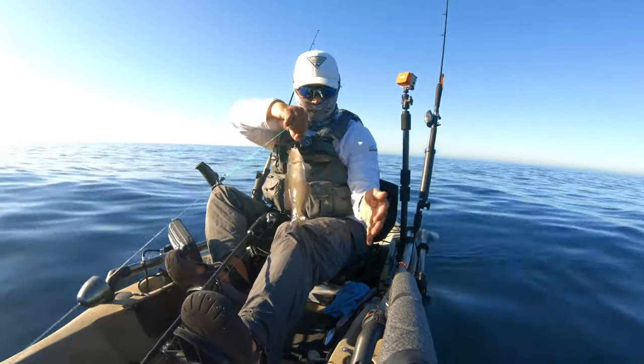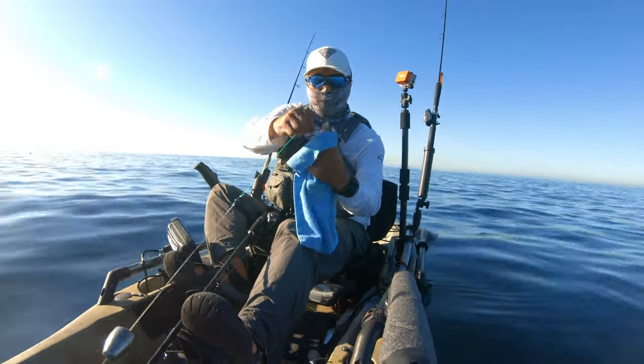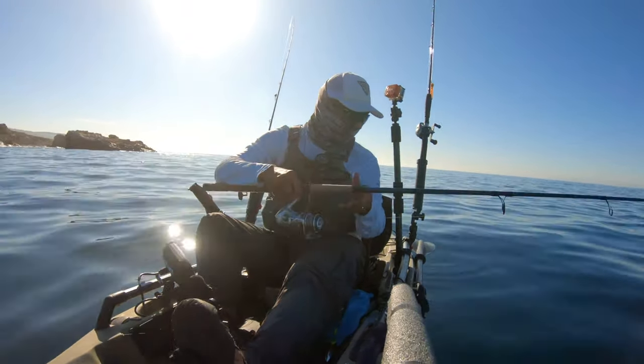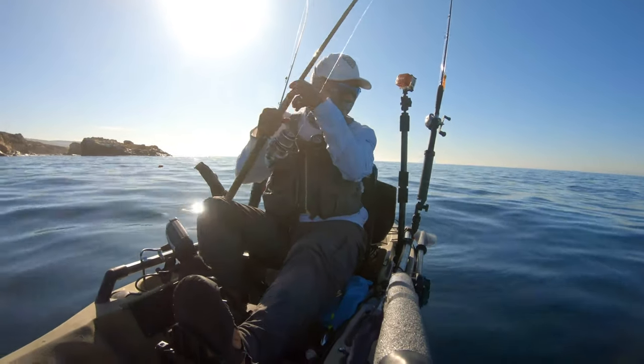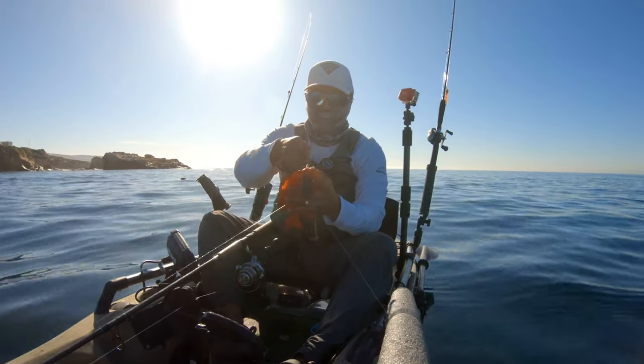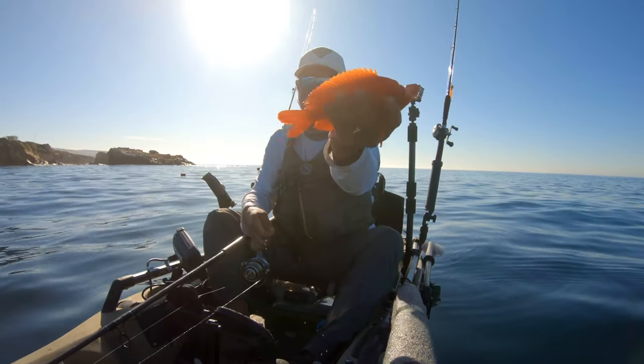The first fish I land this morning is a rockfish. Soon after that, I catch a Garibaldi — the California state fish — so I quickly let this guy go.